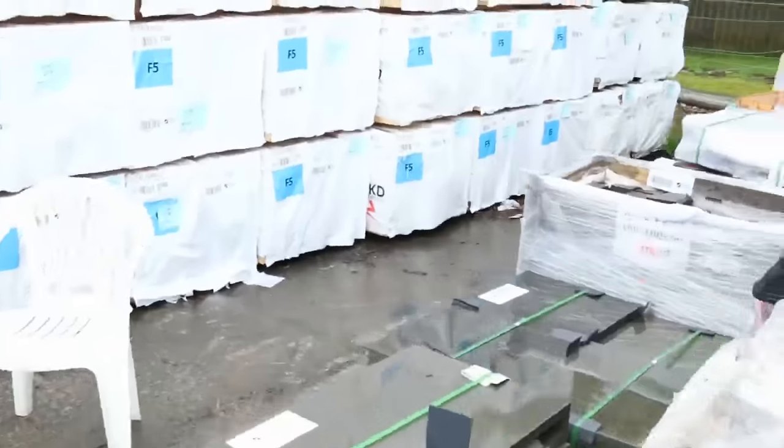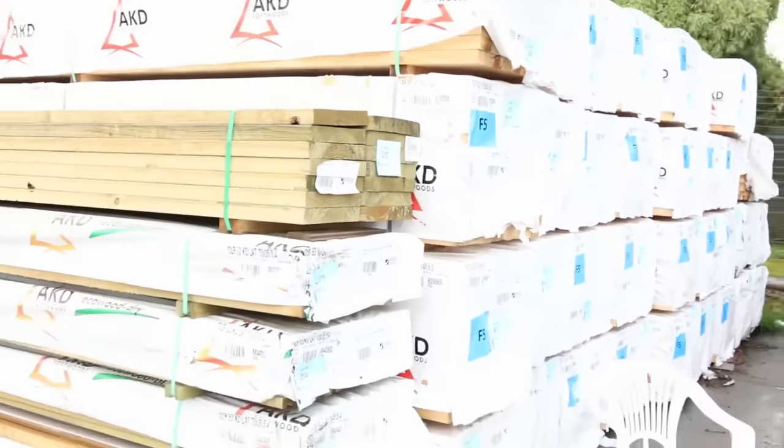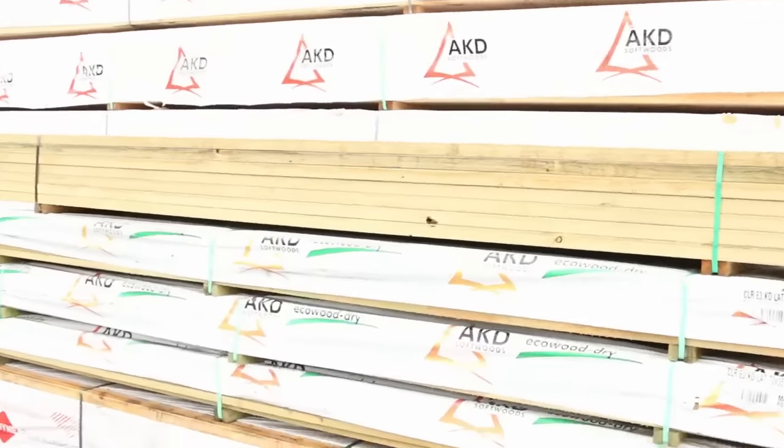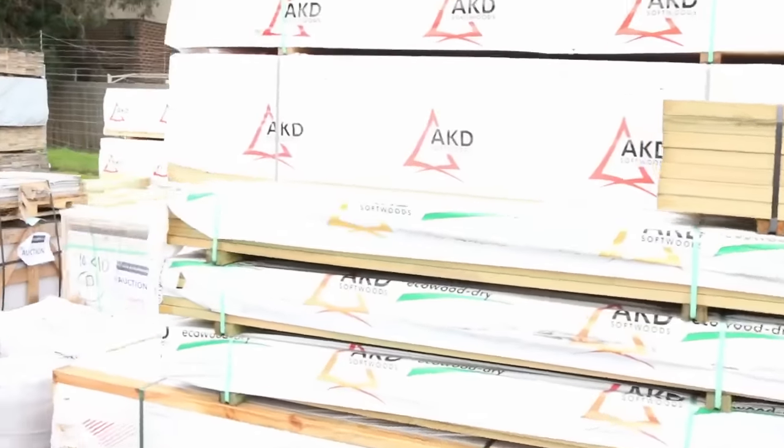Again, plenty of F5 pine, everything ranging from 3.6m right up to 6 metres. Really going anywhere between a dollar forty to a dollar eighty a metre depending on lengths, so plenty of F5 framing there.